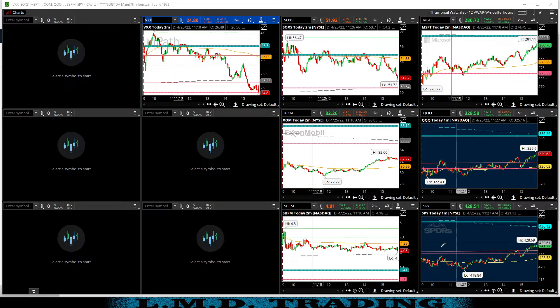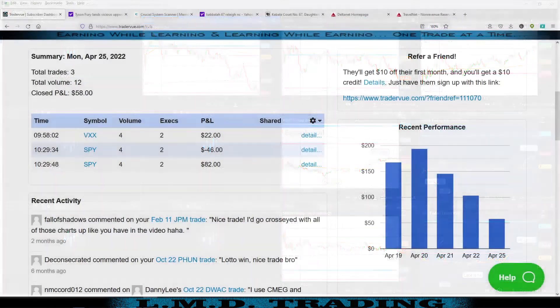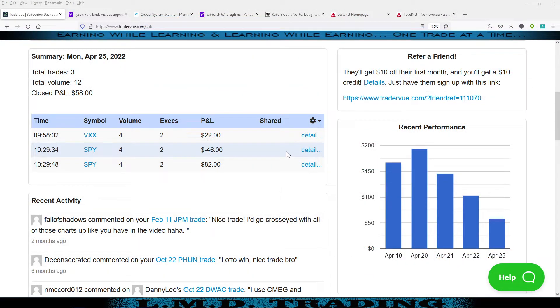Let's pull up TraderView and look at the particulars. April 25th, Monday — we took three trades, closed P&L of $58. We traded VXX for a small green trade, what I believe should be a solid trade on the charts, and the SPY.